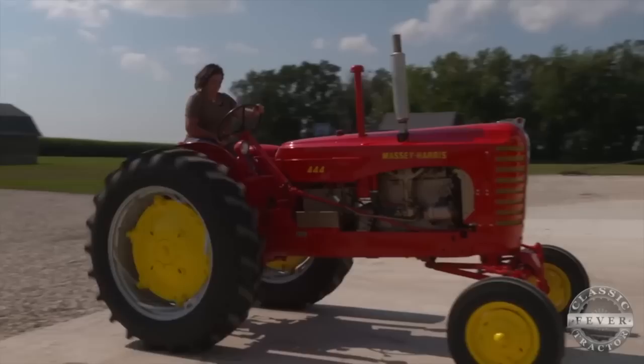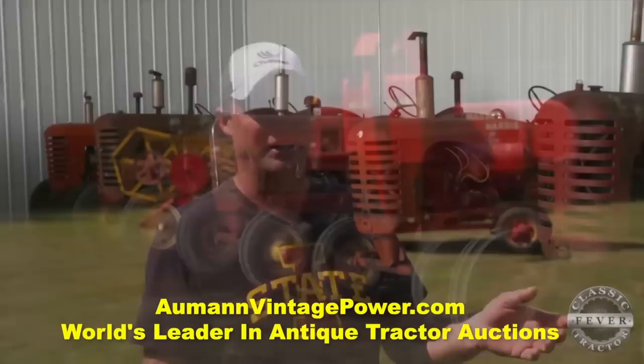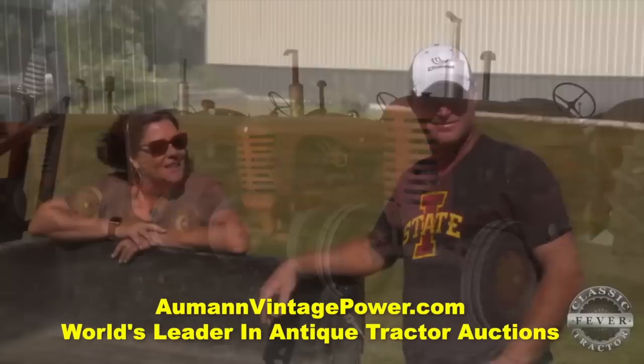Massey-Harris is kind of a fun one to collect because there's not many of them. And when you do see them, you take interest because there's not many left and there weren't that many production ones made. So Massey-Harris is probably my go-to.